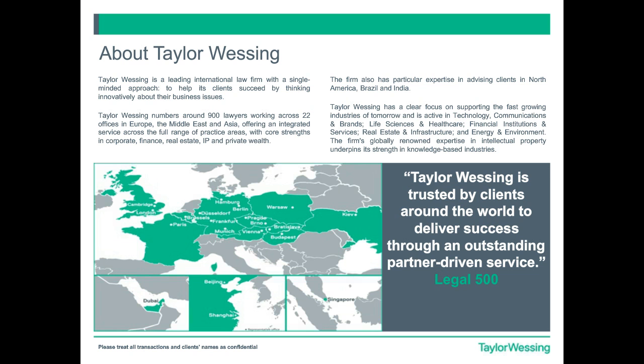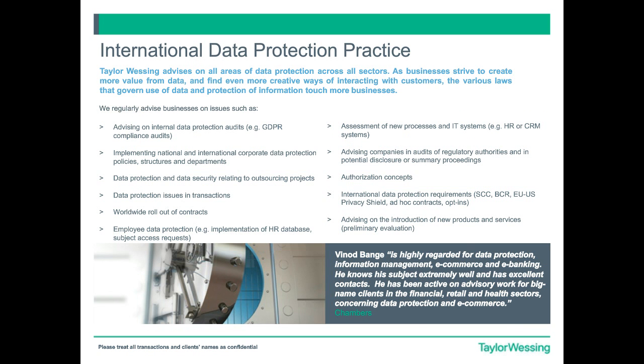Today's webinar is brought to you by Taylor Wessing's International Data Protection Practice. Our team advises on all aspects of data protection and information law from that office footprint. Through that footprint, we offer a practice driven by a 22-partner specialist team, complemented by our international network of data privacy specialists, so we can provide you with a true global, one-stop-shop data privacy support team.